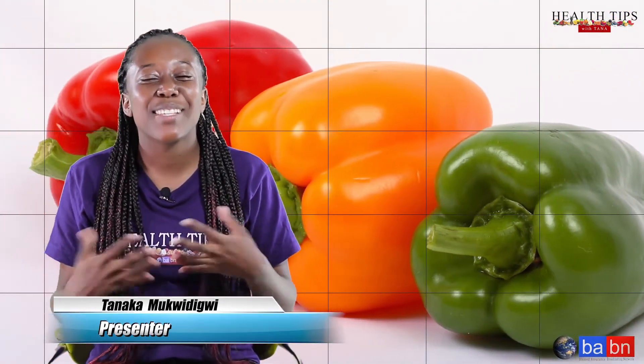Hi guys, and welcome back to Health Tips with Tanaka. On today's nugget, we'll be talking about bell pepper. Bell pepper belongs to the Capsicum annuum family and is also known as sweet pepper. It is produced in colors that we all know — red, yellow, and green pepper.